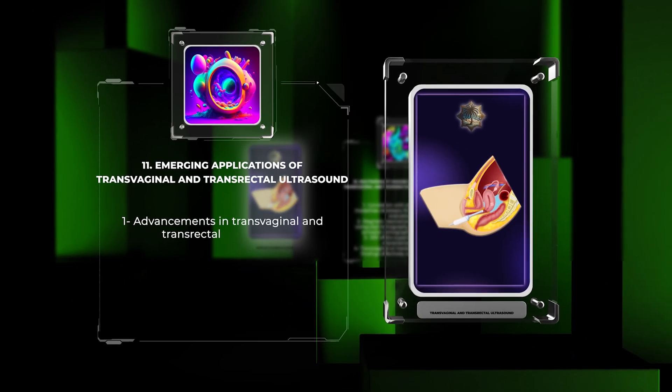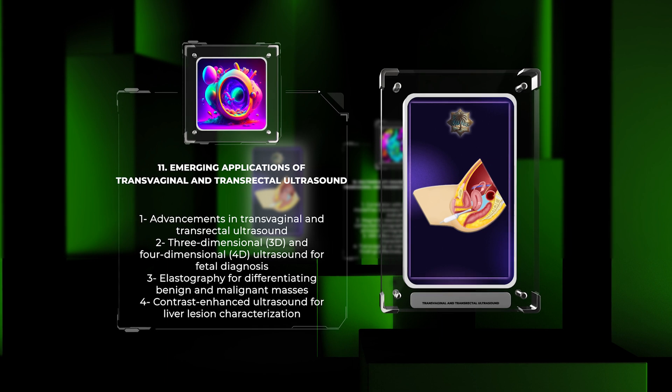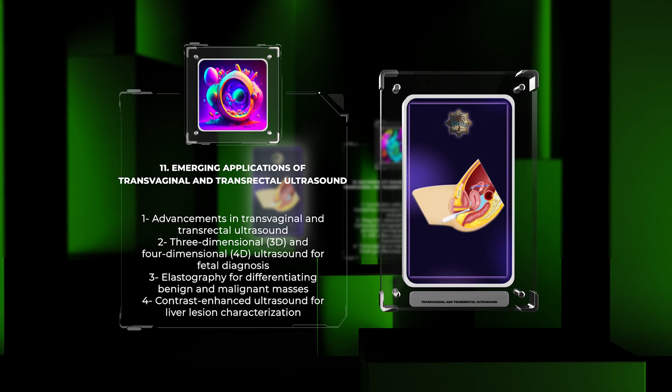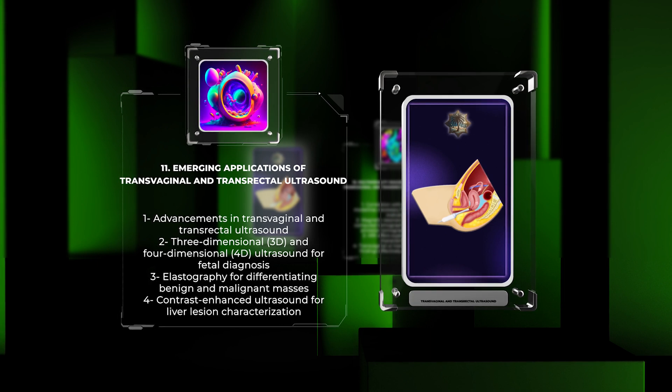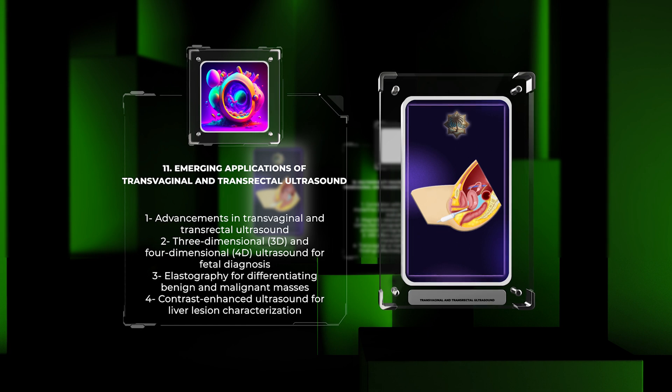Transvaginal and transrectal ultrasound are improving with technology, increasing their uses in radiology. Three-dimensional (3D) and four-dimensional (4D) ultrasound are improving fetal diagnosis. Elastography helps differentiate between benign and malignant masses. Contrast-enhanced ultrasound is useful for liver lesion characterization. Staying up to date with these advances expands radiologists' diagnostic abilities.